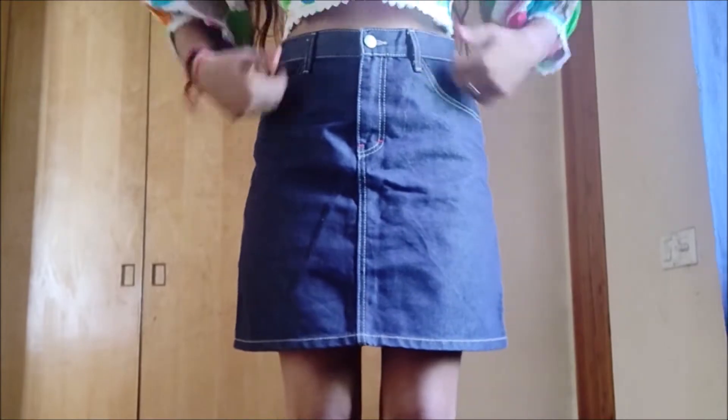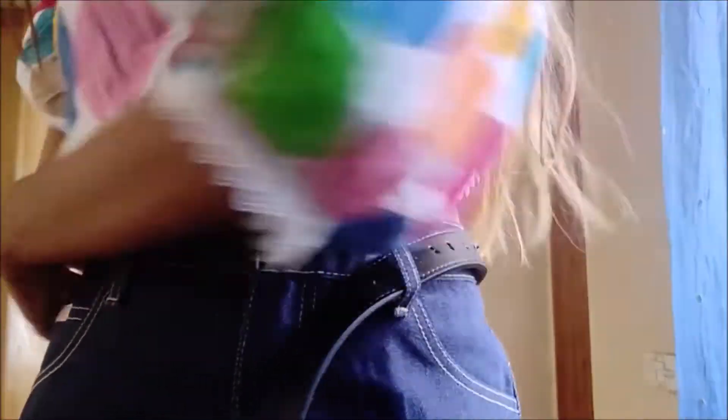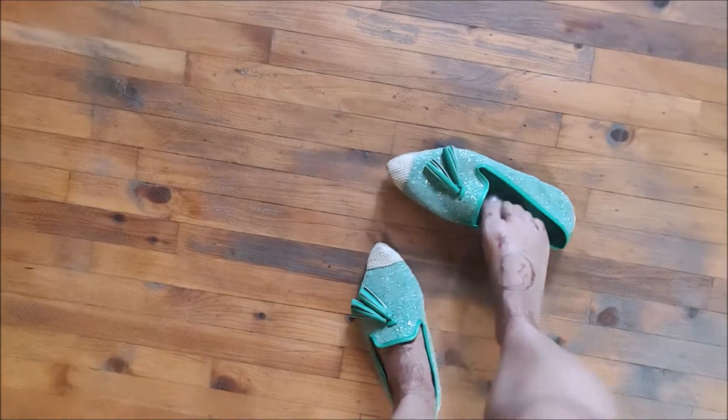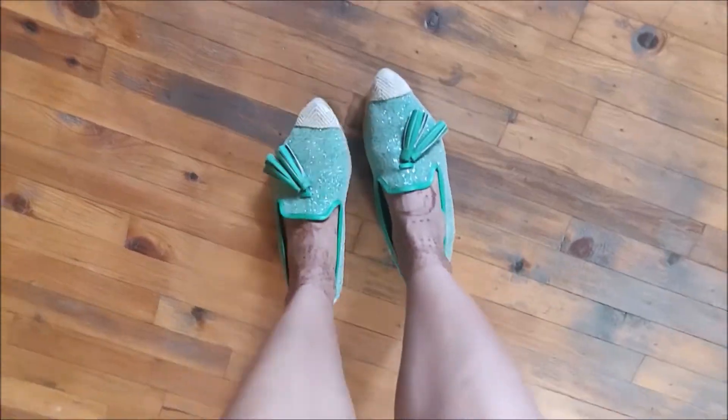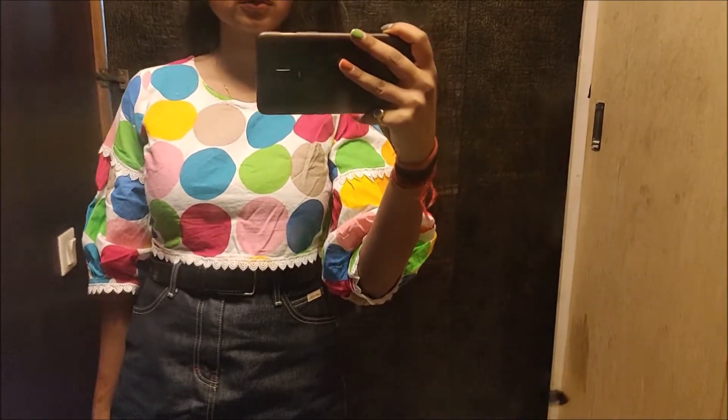I'm starting Tuesday's outfit with this colorful polka dot crop top with lace trim, and pairing it with this Calvin Klein denim skirt. I'm adding the same belt from yesterday to cinch in my waist and hold the skirt in place since it's a little loose. Finally, I'm adding these glitter tassel loafers to complete the look — very colorful yet casual, yet it makes a statement.